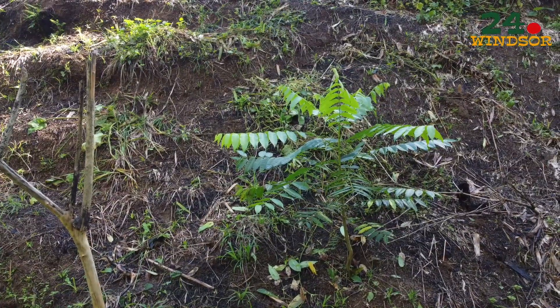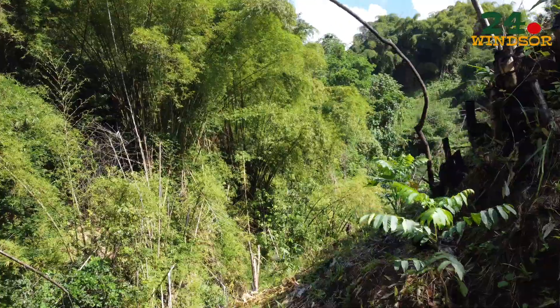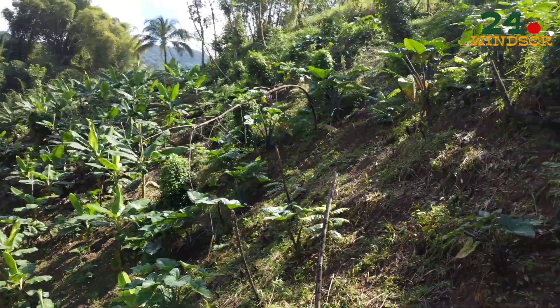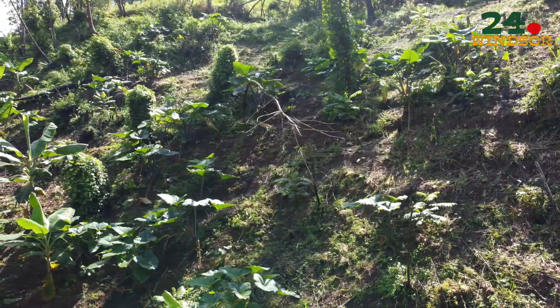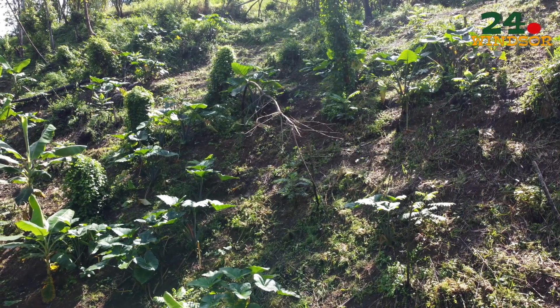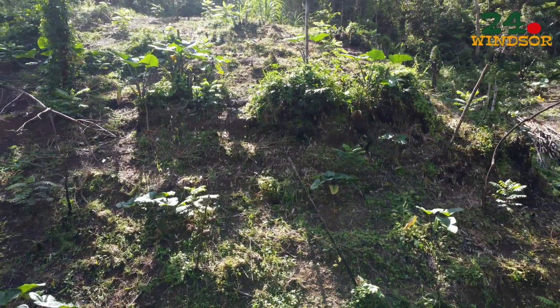So far we have planted over 330 forest and fruit trees. We have planned to do another 100 to 150 per month going forward. This of course will be dependent on the amount of rainfall we get.